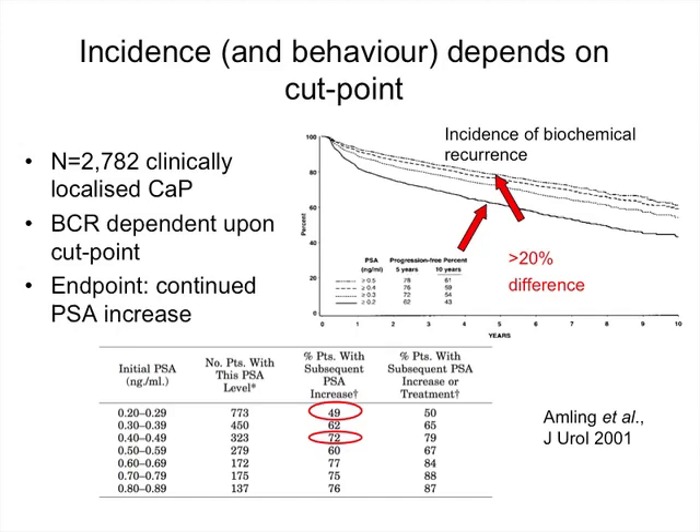The incidence and behaviour of biochemical recurrence really depends on where you put your threshold for defining a recurrence. A paper by Amling and colleagues explored this, looking at almost 3,000 patients with clinically localized prostate cancer. They found that using an endpoint of PSA greater than 0.2 compared to 0.5 resulted in a 20% absolute difference in the incidence of biochemical recurrence at five years. Simply changing your definition can change your outcomes dramatically.